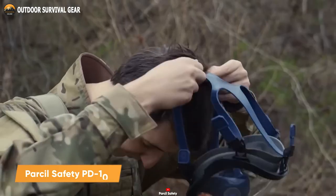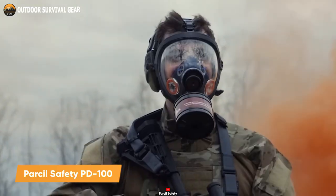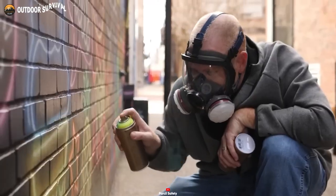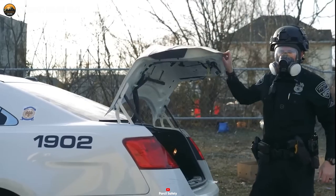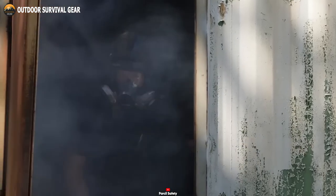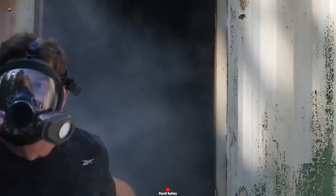This is the Parcel Safety PD100, a professional full-face respirator mask built for working with chemicals and other toxic substances. It is dependable for strong protection against organic vapors and 95% of particulates down to 0.3 microns.